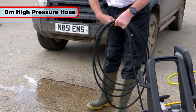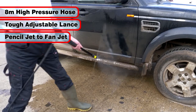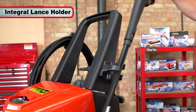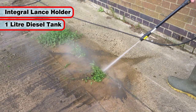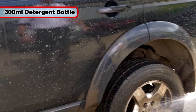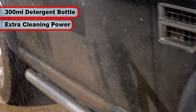Complete with an 8 meter high pressure hose and a tough lance with adjustable nozzle from pencil jet to fan jet, the Harry Hot Wash also features an integral lance holder, a one liter efficient diesel fuel tank, and is ready to go straight out of the box, even supplied with a 300 millimeter detergent dispenser bottle for extra cleaning power.